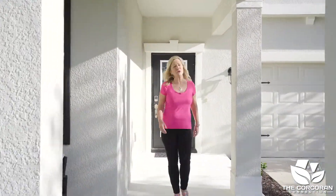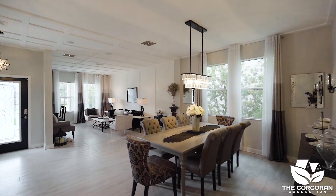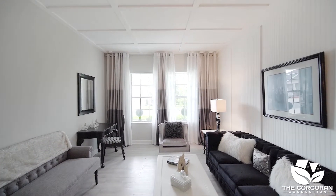Hi, I'm Janine Corcoran, resident of Harmony and broker for the Corcoran Connection. Are you ready to take a tour? Come on in! The first thing you'll notice when you walk in is beautiful flooring that flows through the downstairs. No detail was spared with all the woodwork along with the upgraded lighting.